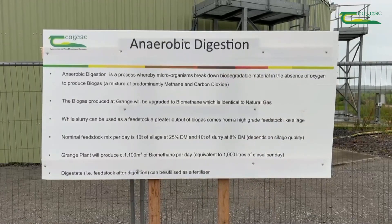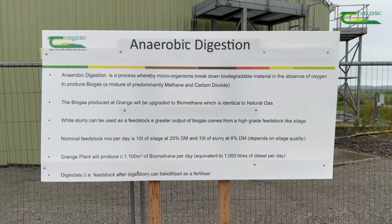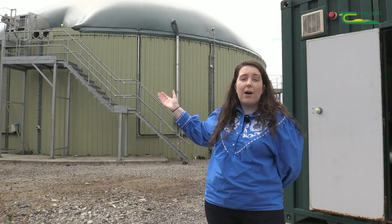I'm standing here in front of the anaerobic digester at Chagas Grange. Anaerobic digestion means the production of biogas by different groups of bacteria in the absence of oxygen — and that's what happens in the tank behind me here.